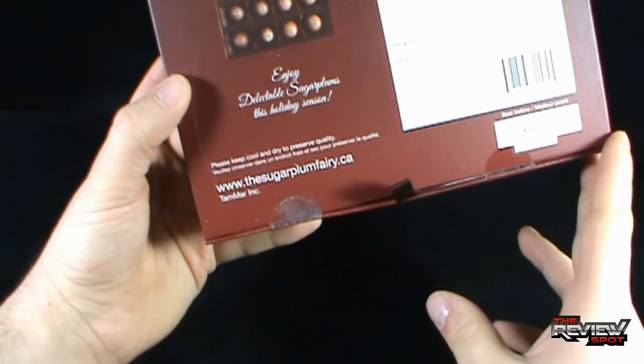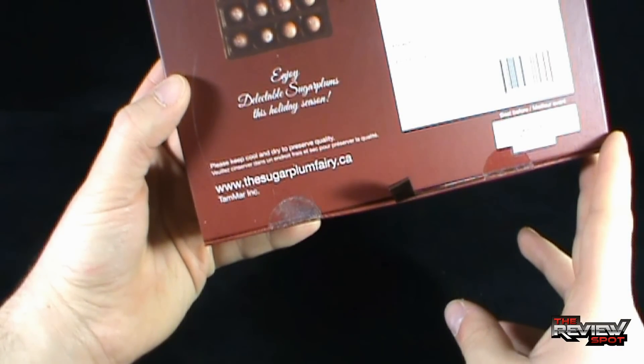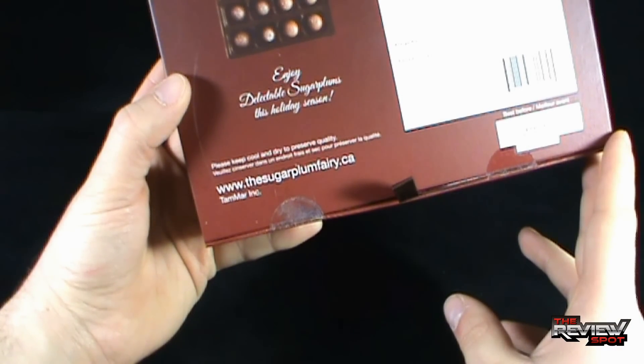If you are interested in checking these out — and certainly I would say do check them out — go to www.thesugarplumfairy.ca.